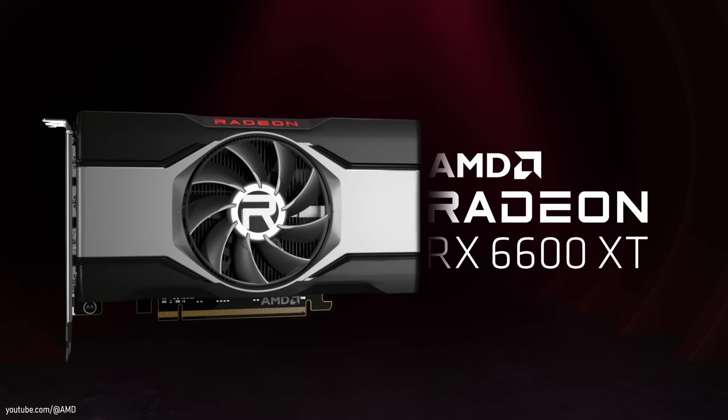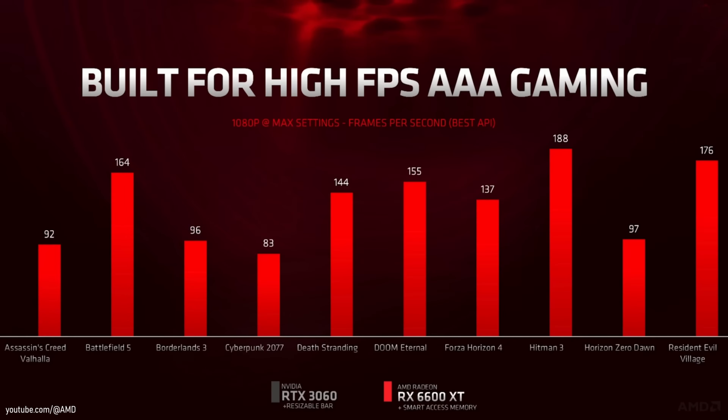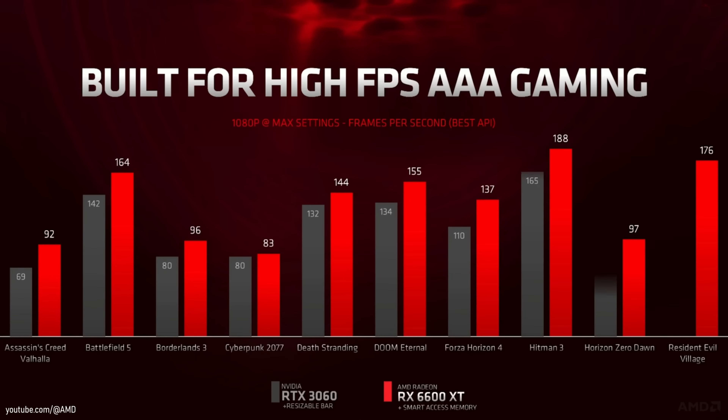On the other hand, seeing graphs in their promotional videos that are targeting the cheaper RTX 3060 really makes you wonder — did AMD cut the 6600 XT a bit more than they should?